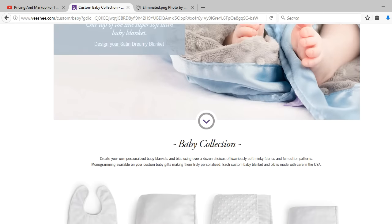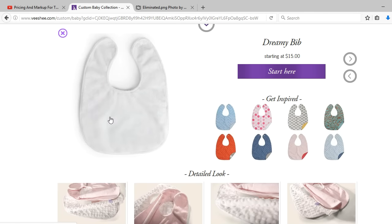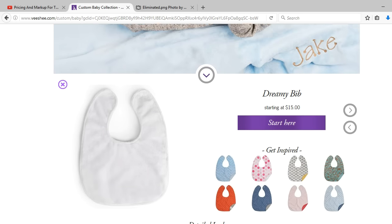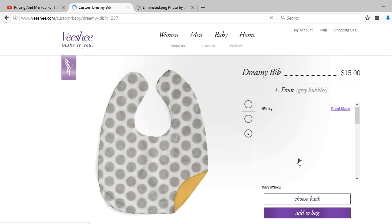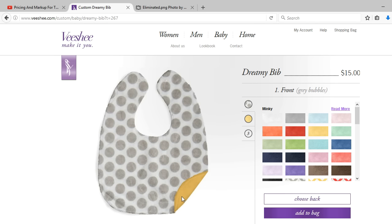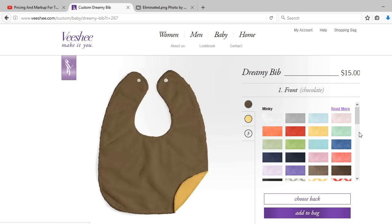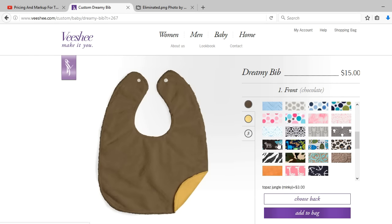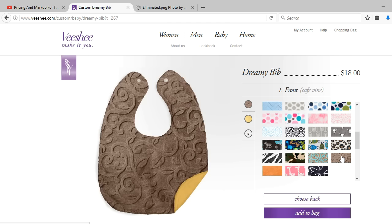I entered 'personalized bibs for babies' and Vichy.com was the first on the list. When I clicked on the website's link, I was transferred to this professional, clean website that made custom made personalized goods for babies. I scrolled down toward the bottom and saw their baby collection. I saw their starting points for prices and was focused on the bib, so I clicked on their dreamy bib starting at $15. I saw fabric prints that customers could choose from — if they clicked on a fabric print, the picture changed, and the customer even had the opportunity of selecting the back of the bib.